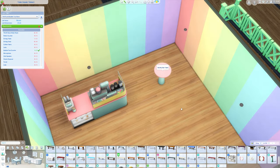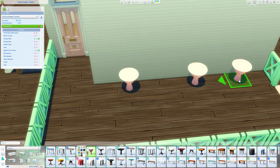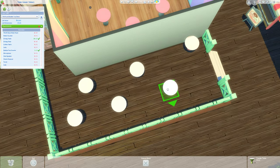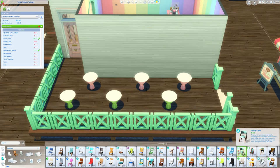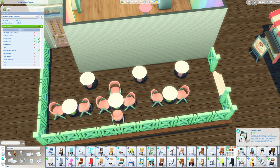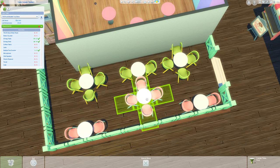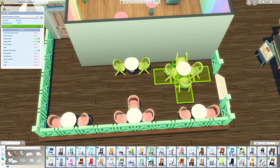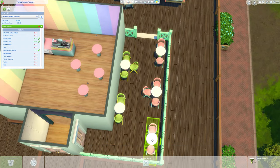I mainly stuck to this greeny teal color and pink because I really like that color combination - if you see my profile picture it is all green and pink. A lot of the items I stuck with that color theme. It's a bit more tealy green rather than vivid green, just because those were my options in The Sims, but all the colors look great together because it is more in that pastel realm, and I think all pastel colors just go together really well.